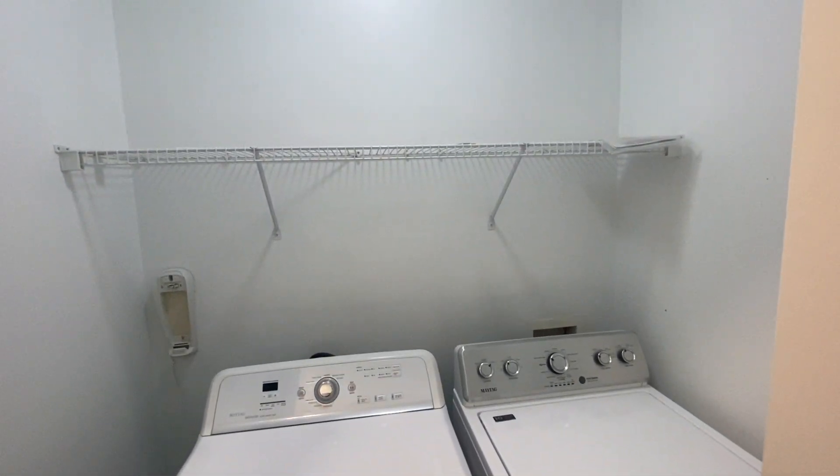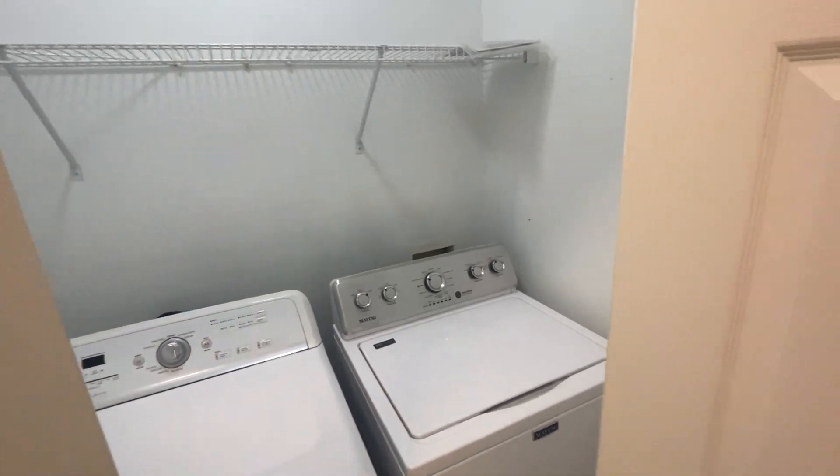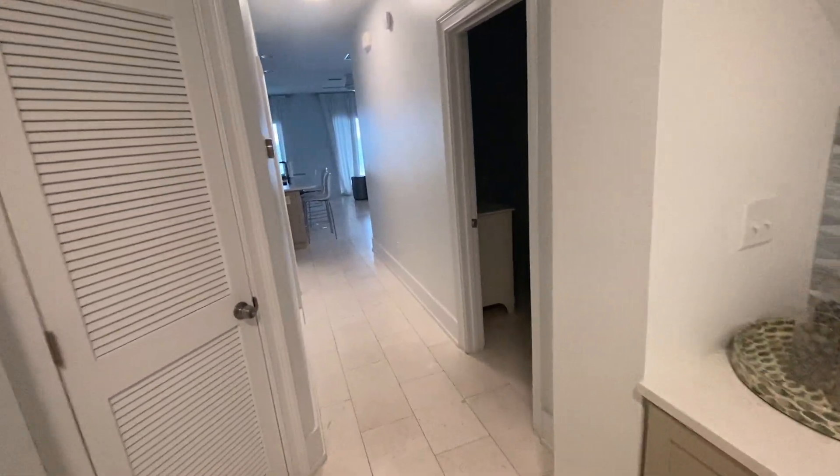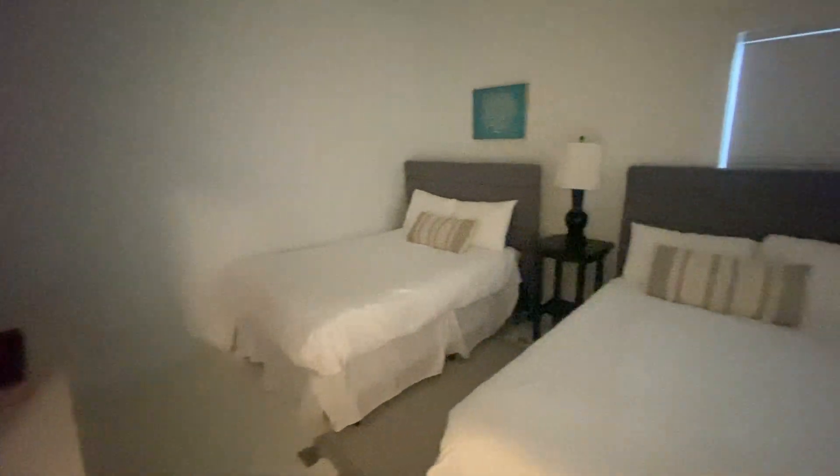Right here on your left would be the laundry — just a side-by-side with a little bit of storage. We'll keep heading down the hallway. This would be bedroom number three.